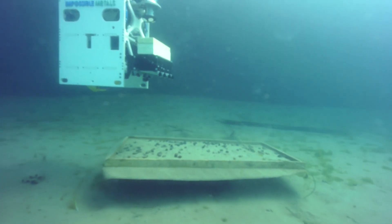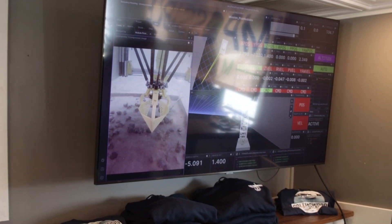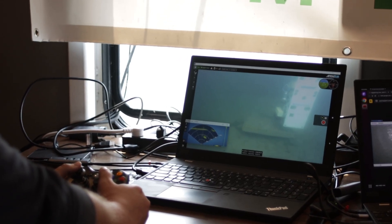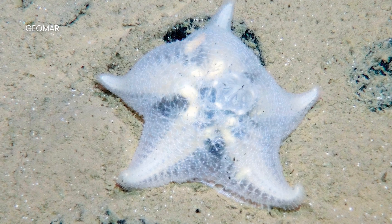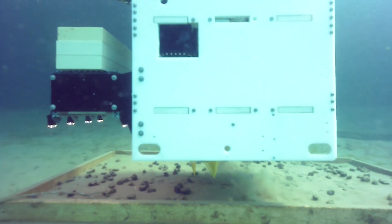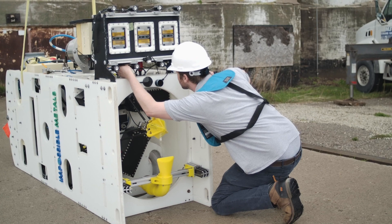The robot hovers above the seafloor while the vision system identifies each individual rock, which is then picked up by an arm and claw. The next iteration of the robot, Eureka 2, will be used to test artificial intelligence that can detect and avoid macro-fauna, like deep-sea sponges and corals, in addition to leaving behind enough nodules to keep the habitat functioning. The Eureka 1 is one of our test platforms to figure out how we can harvest critical metals from the ocean with minimal environmental impact. Once we've progressed from Eureka 1, we'll be able to test Eureka 2 in the deep ocean.